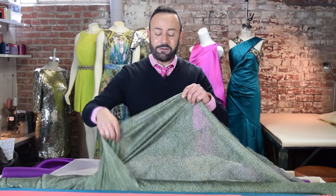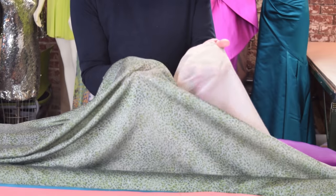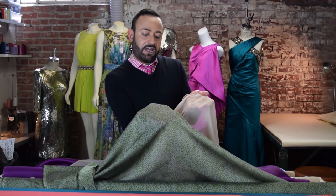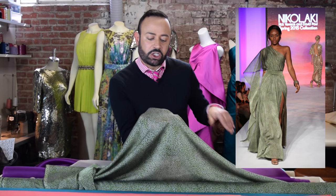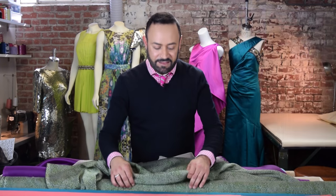Georgette. This is a printed georgette. A lot of people get georgette and chiffon confused. The chiffon is more see-through; the georgette is not as see-through, but still. What makes it also different is the georgette has a pebbly texture that you can feel, and it's a little heavier weight than the chiffon.